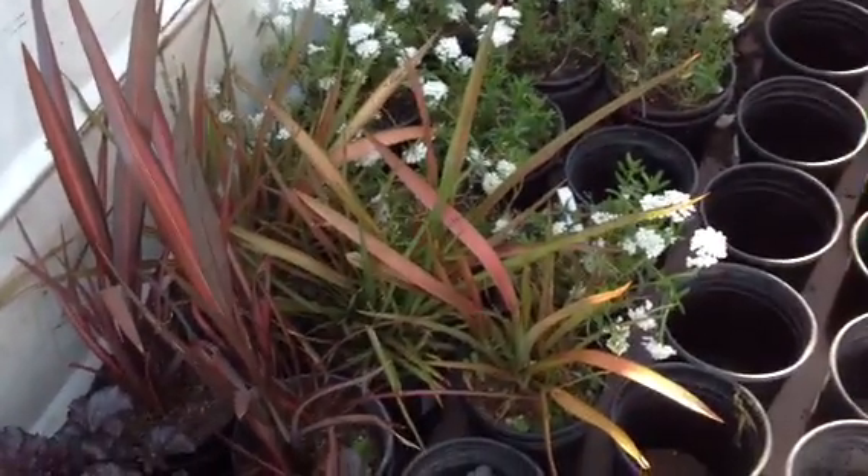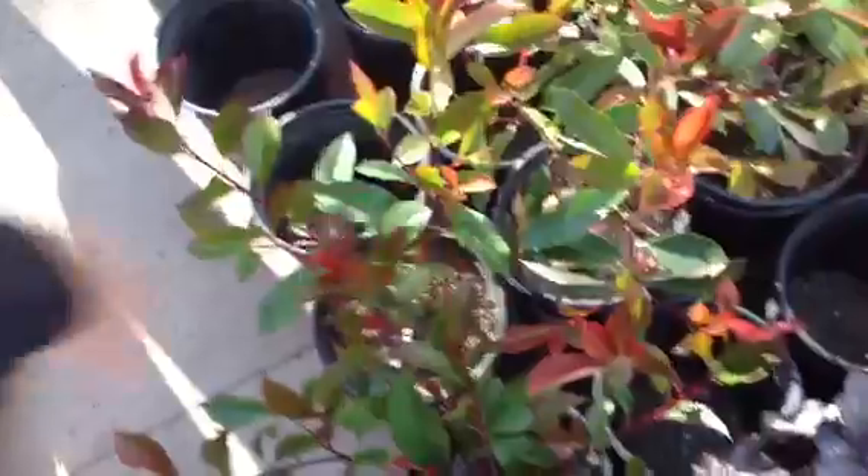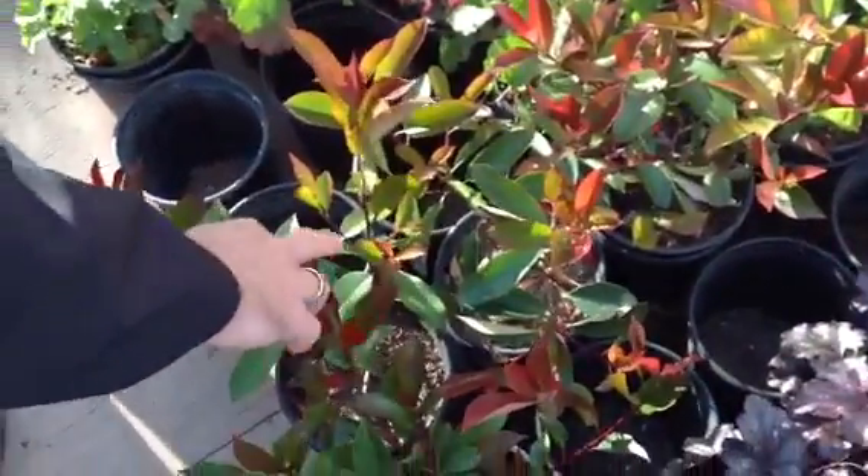You got your pitosporum variegated. Your fotenia. This is probably what I'm going to put along the back of your yard or down the side for privacy — lose the fence.